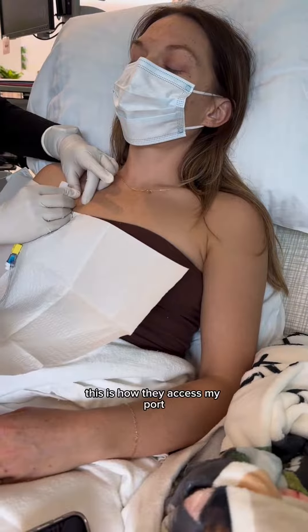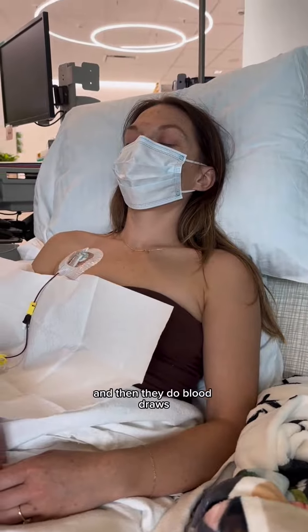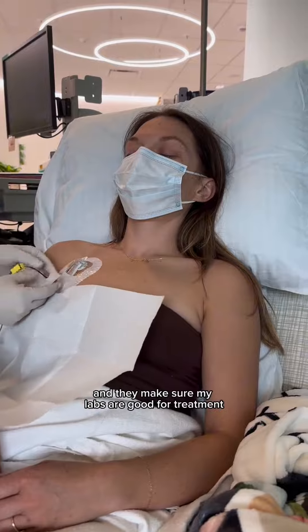First they do labs. This is how they access my port — a lot of you ask. It's honestly just a needle, feels like a thumbtack. Then they do blood draws, flush the line, and make sure my labs are good for treatment.